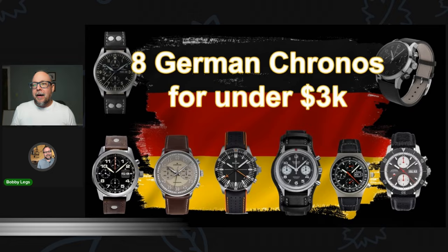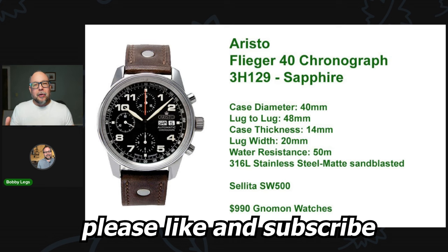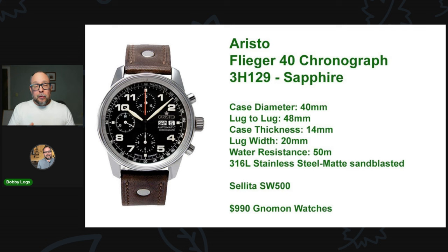The first watch is from a brand called Aristo. Aristo was founded in 1907 in Forsyth, Germany, and they're mainly known for making affordable Flieger pilot-type watches using quartz or some movements. But you have this handsome watch — the Aristo Flieger 40 Chronograph — very good dimensions: 40-millimeter case diameter, 48-millimeter lug-to-lug, 50-meter water resistance, 316L stainless steel matte sandblasted. And it has a Sellita SW500, a real workhorse chronograph movement, all for under $1,000.